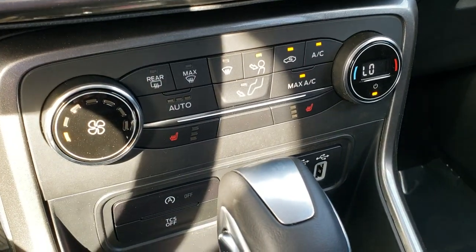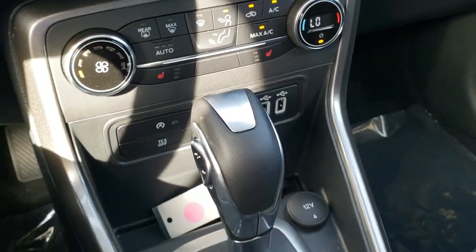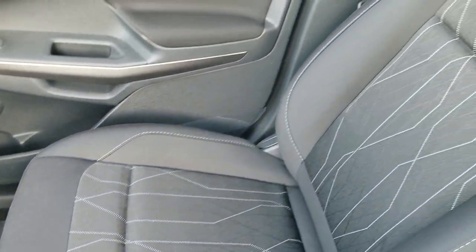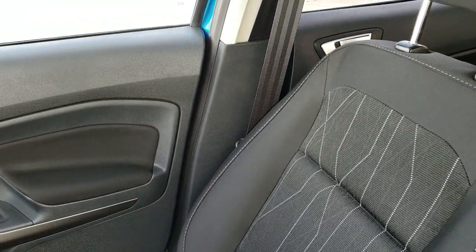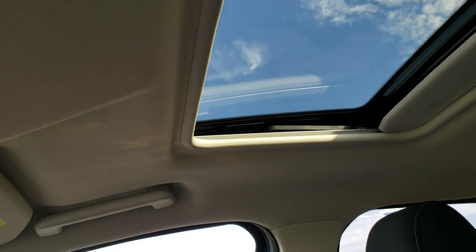You have your climate control down there as well, auto start-stop, your traction control, and then two USB jacks. Six-speed automatic transmission. Pretty cool design on the seat — these are cloth seats. And this one does have the power sunroof.